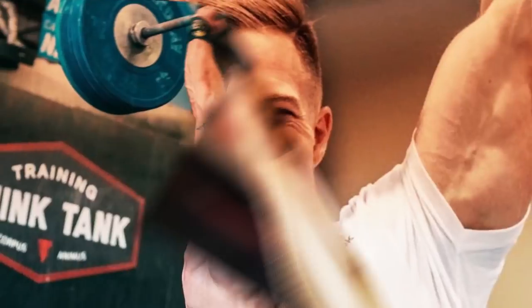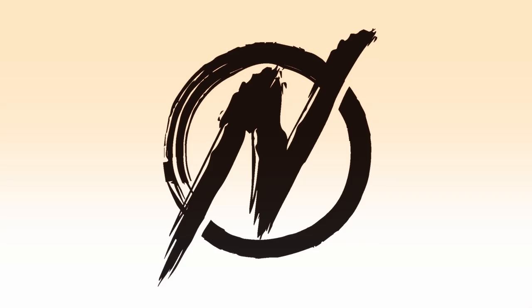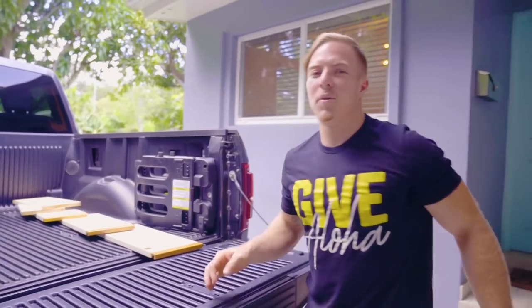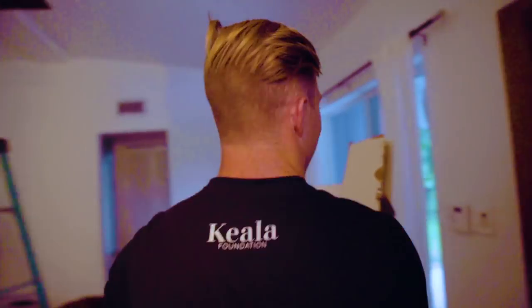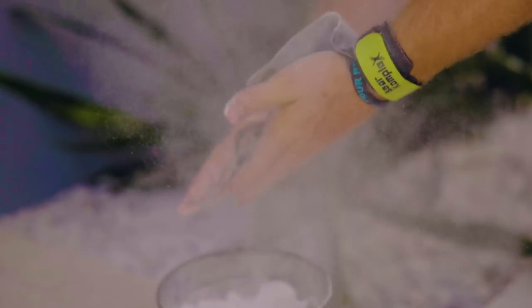Here goes nothing — out with the old and in with the new. How does it feel to be literally carrying your kitchen? Good, knowing what's coming in. Demo day is finally here, let's take down these walls.